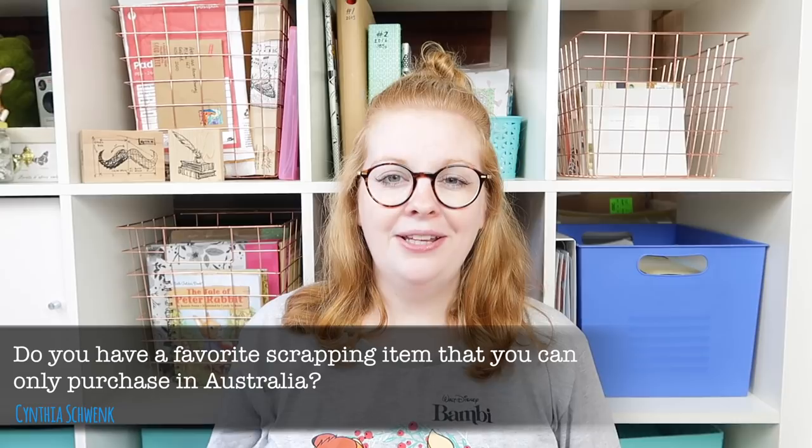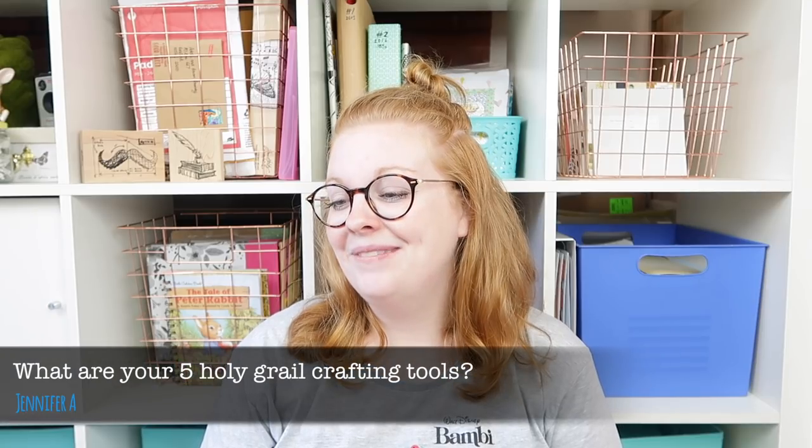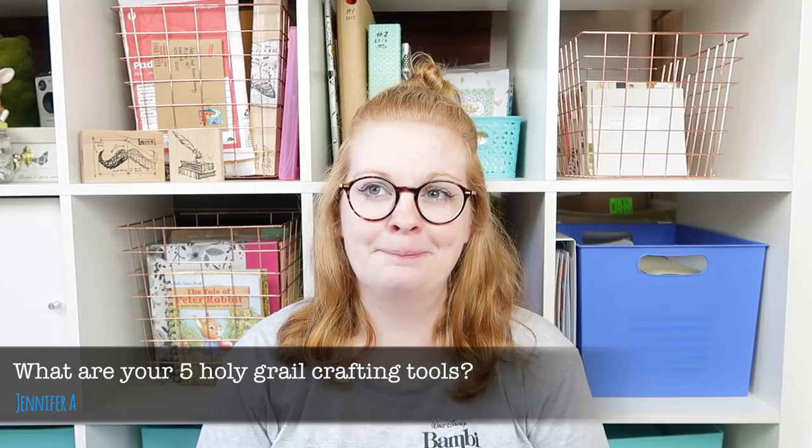Next question: favorite scrappy item only available in Australia. Not really — we don't have a lot. Typo is an amazing shop if you're visiting Australia and you love stationery; they've just opened in the UK but I don't think they're in America. Other than that, I buy most of my stuff from overseas. It's so hard to get American Crafts things here, and traveler's notebooks too, so I'd say not really a specific product but I do love the Typo shop.